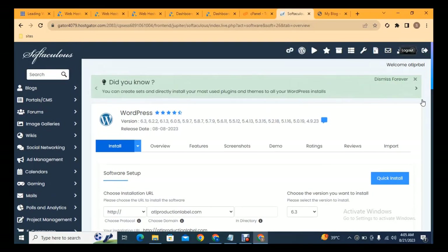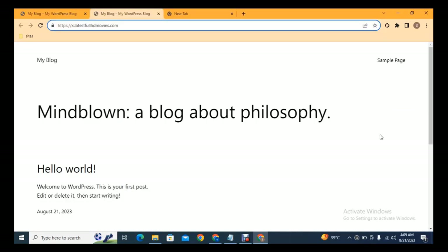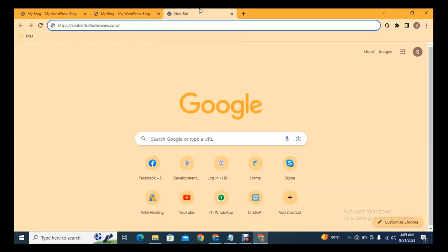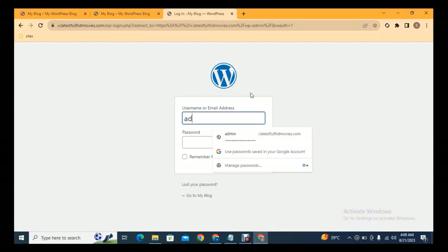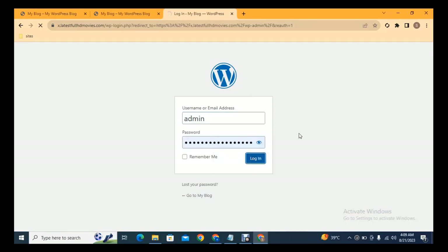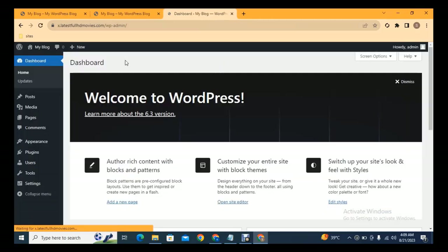This is the way to install WordPress. Now WordPress is installed and you can see how a fresh website looks on the WordPress platform. To log in, add '/wp-admin' after your domain name, then enter your login details and click the Login button. You can see we have logged into our WordPress website dashboard.